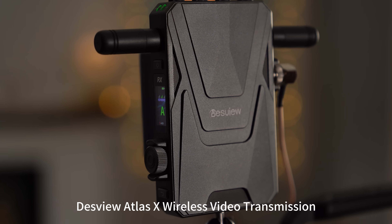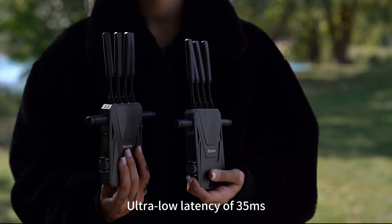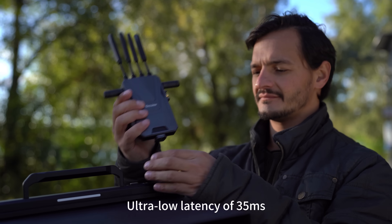Desvue Atlas X wireless video transmission — true Ultra HD 4K, with an ultra-low latency of 35ms.